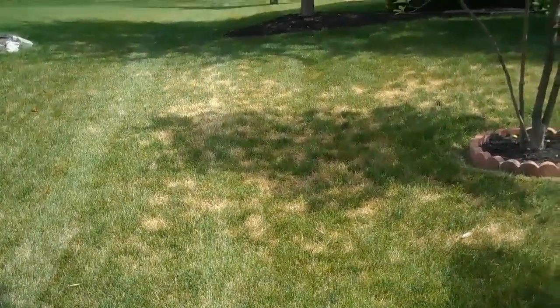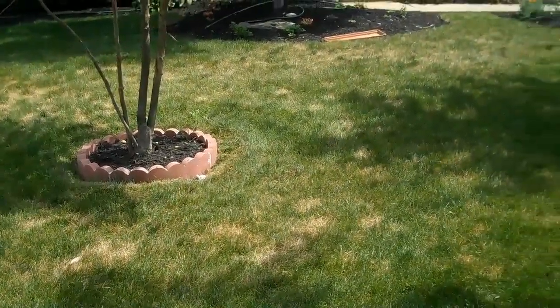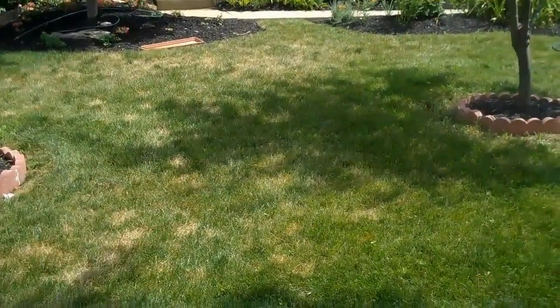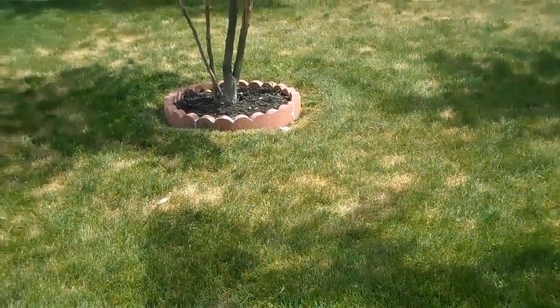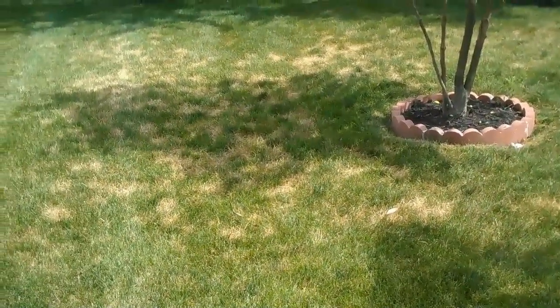Here's dollar spot on this lawn. This bluegrass cultivar is quite susceptible to this disease, and combined with the conditions we've had, it has actually gotten pretty bad here on this lawn.